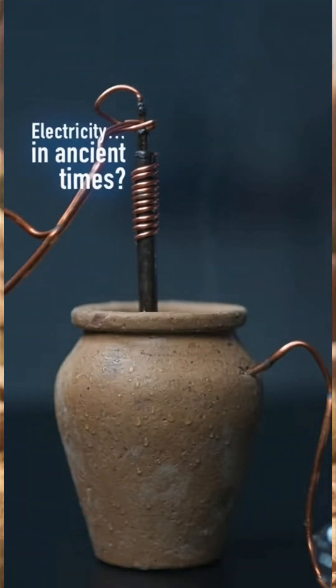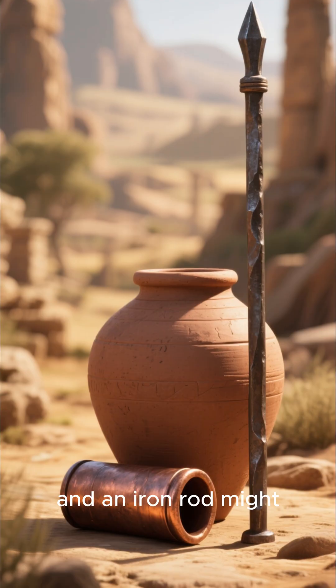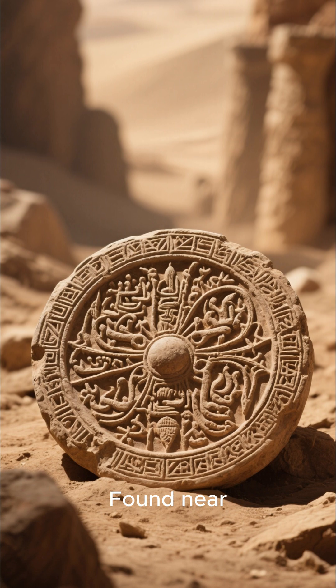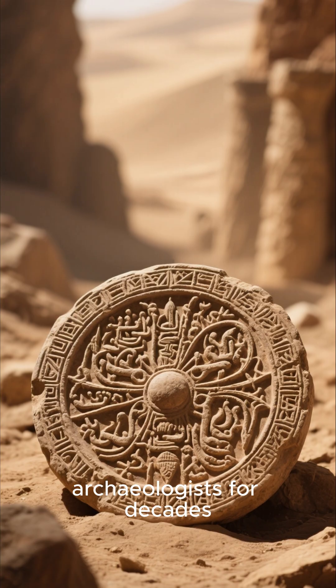Did they build batteries 2,000 years ago? This clay jar, a copper cylinder, and an iron rod might just be the world's oldest electric cell. Found near Baghdad and dating back over two millennia, this artifact has puzzled archaeologists for decades.